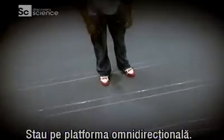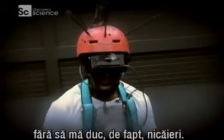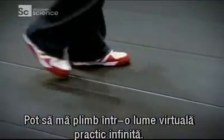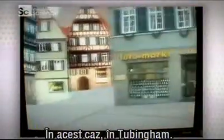What I'm stood on is the omnidirectional treadmill. It enables me to walk in any direction for any distance without really going anywhere. I could now take a walk around a potentially infinite virtual world — in this case, the local town of Tübingen. This is where we were last night!